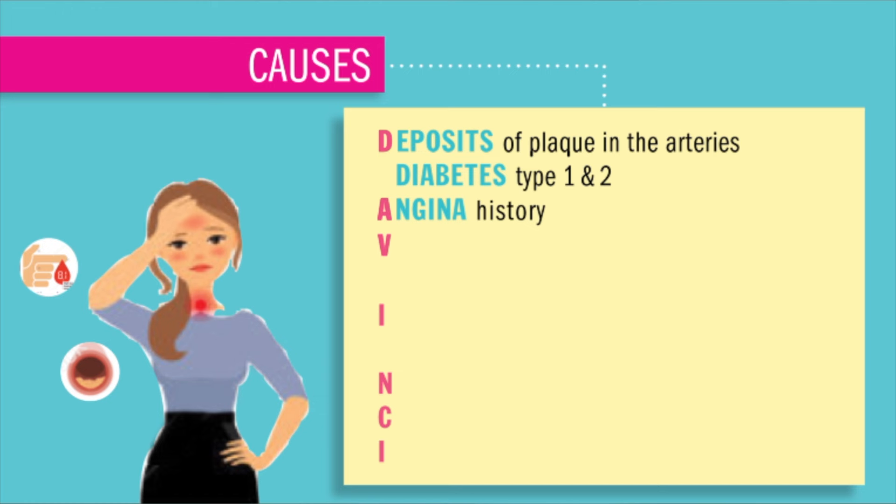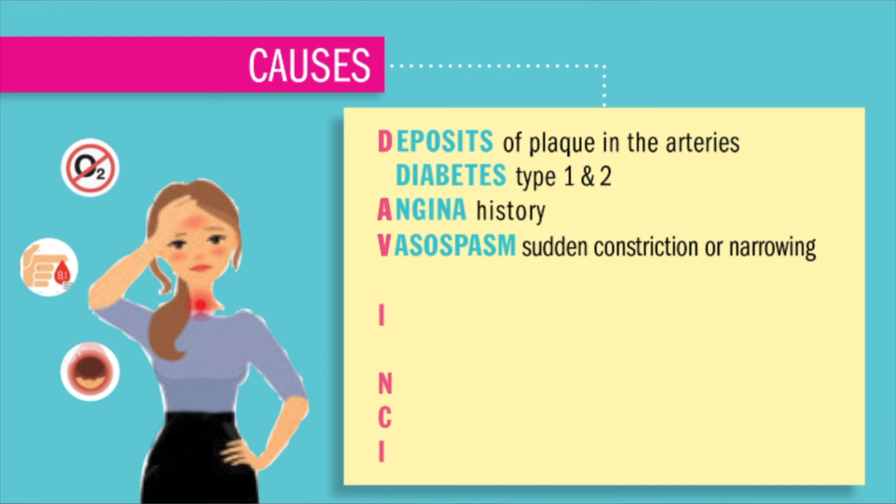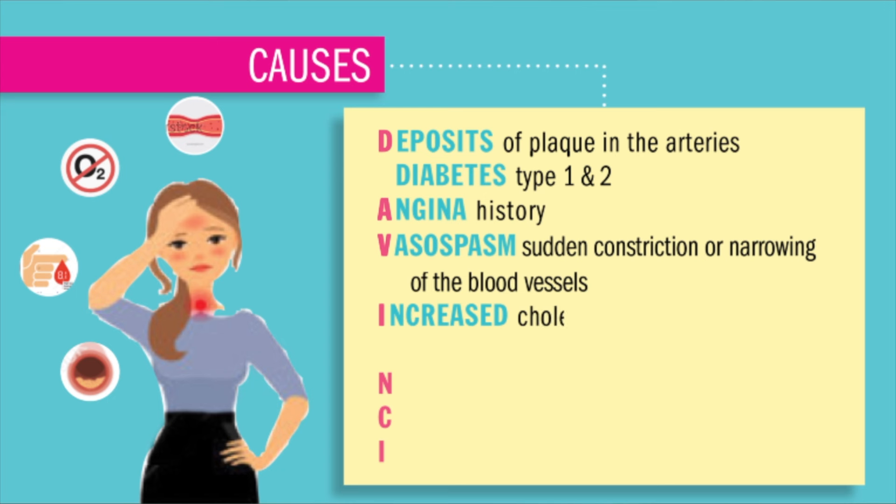The simplest way to remember STEMI is: ST elevation heart attack that chokes the heart from oxygen. Remember dead fish rise to the top of water because of no oxygen. So a dead heart causes ST elevation — the ST rises to the top because of, again, no oxygen. But what is the full patho of ST elevation? Let's break that down right now.